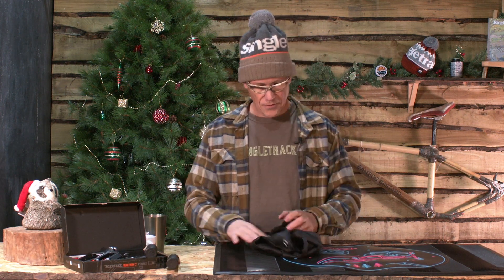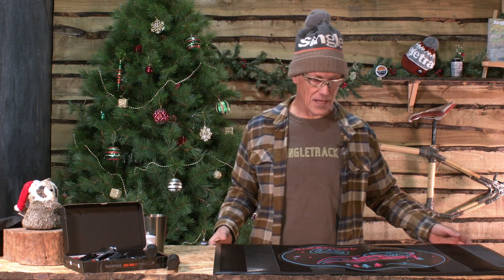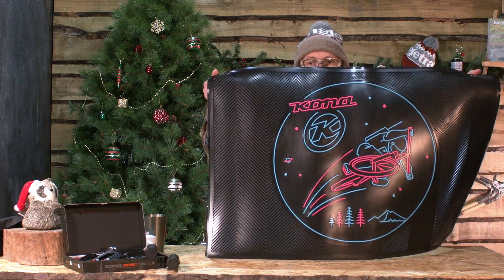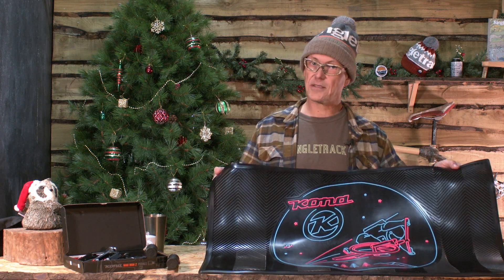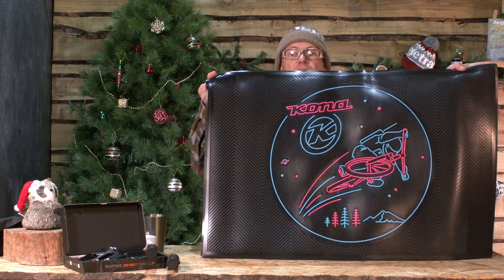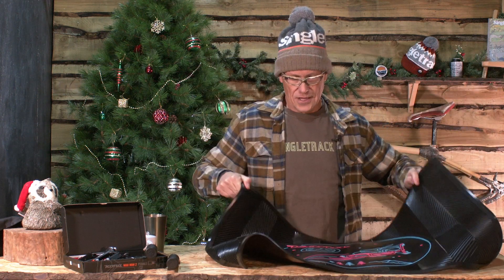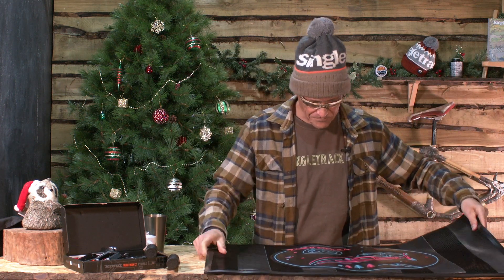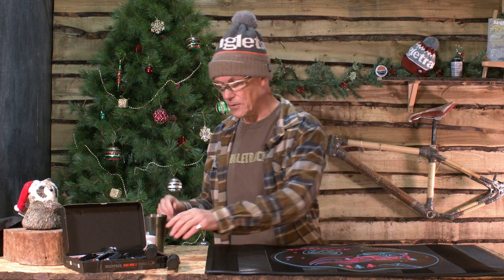So, Kona. What else do bike mechanics need? They need an amazingly heavy, super grippy rubber workstation mat — or door mat, depending on how you want to welcome people into your house. Let's see if we can get it so it's not shining too much. There you go. Weighs an absolute tonne. So this is where you can be standing building your wheels, or drinking your beer, or sipping your espresso.